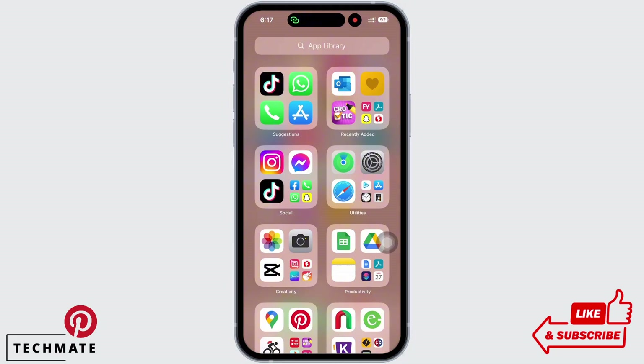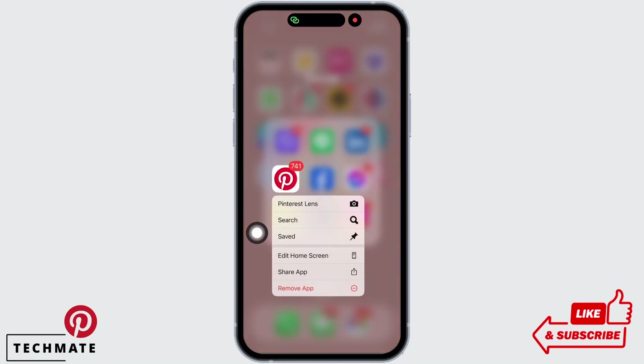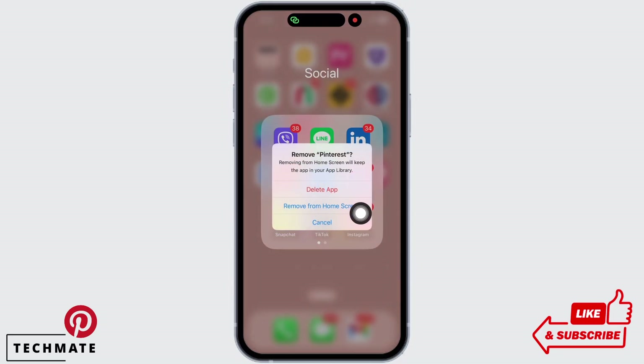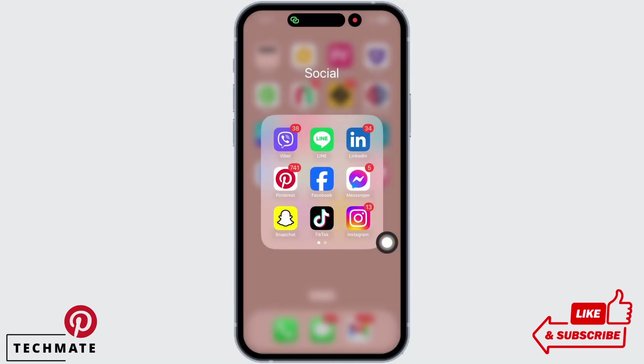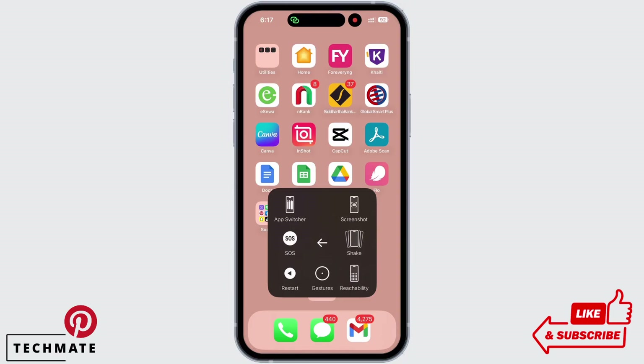If not, go to your home screen and tap and hold on your Pinterest application. You will see the option for Remove App — tap on that, and in the pop-up that appears, tap on Delete App. Once deleted, open the App Store and install the Pinterest application again, and before logging in, restart your device.